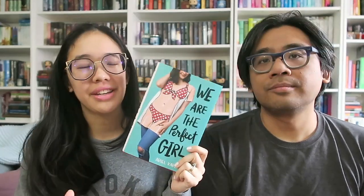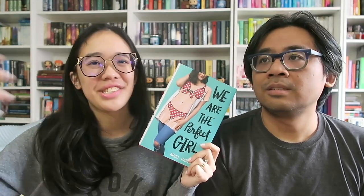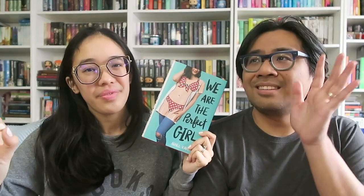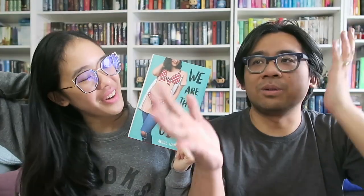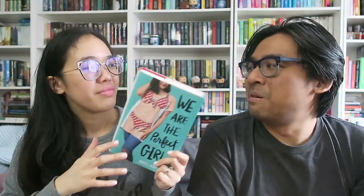I'm going to quickly run through some of the stuff that I did not ask for but that showed up in the mail, just so that you guys get an idea of the things we got in case you are interested. First we have from Alfred A. Knopf, We Are The Perfect Girl by Ariel Copeland. I'm getting the YA contemporary vibes from this one because it's about two best friends — one has the looks, the other has the personality — and they decide to team up to orchestrate the perfect girl for this guy they're both interested in. It sounds like one of those 90s movies.